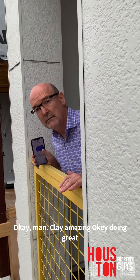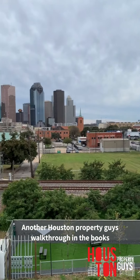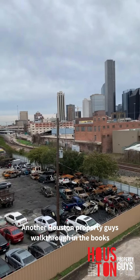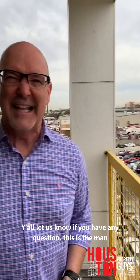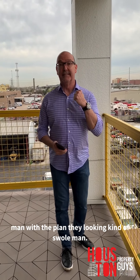It's amazing — this is incredible, wow. Another Houston property walkthrough, let's go! Y'all let us know if you have any questions — this is the man with the plan right here.